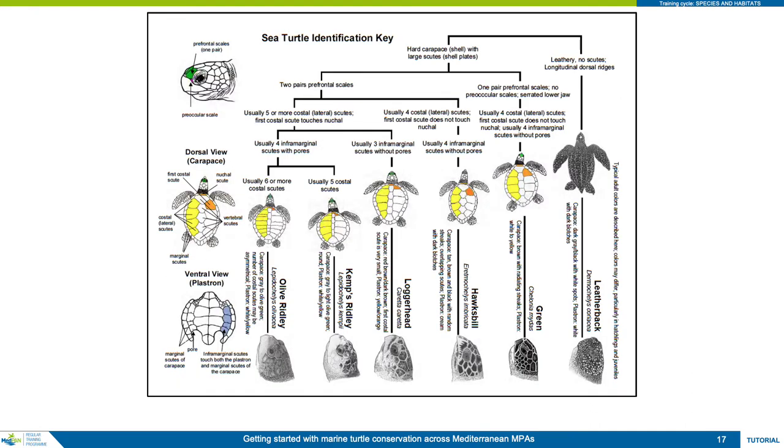Using these characteristics, together with the coloration and relative head to body size, it is possible to distinguish between all species of turtle present in the Mediterranean. A handy one-page marine turtle identification key, showing all but the flatback turtle, is supplied with this course as an aid to identifying individuals in the field.